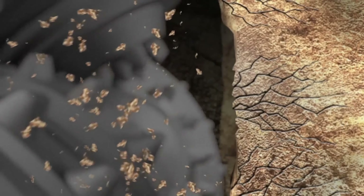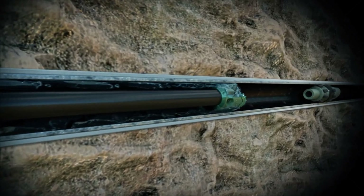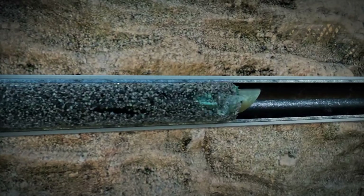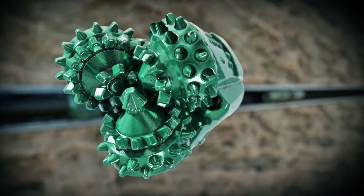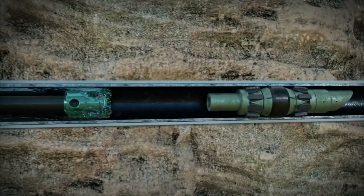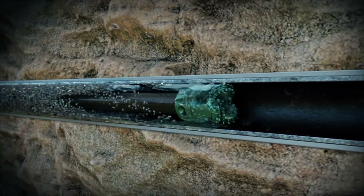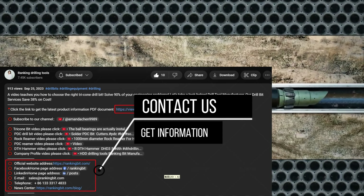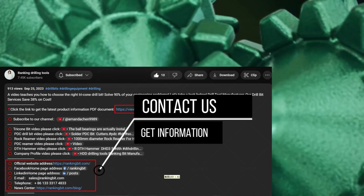Many issues arise with tricones when the bit is over-rotated or there is not enough weight put on the bit. With rigs 30,000 pounds and smaller, the biggest problem is not being able to put enough weight on the bit without the rig stalling out. When carbides are worn out before the bearings go out, it is more often than not an issue with insufficient weight on the bit. If bearings are failing prematurely, it is often because the bit is being over-rotated with high RPM. Always contact the bit manufacturer for correct RPM and WOB to eliminate problems with carbides and bearings wearing out prematurely.